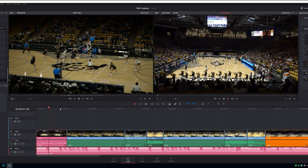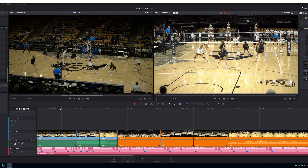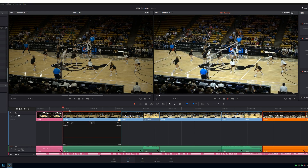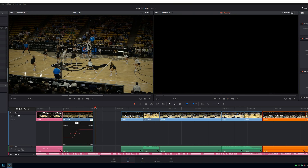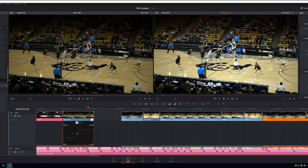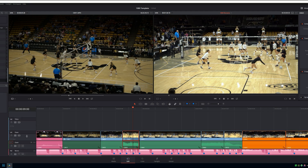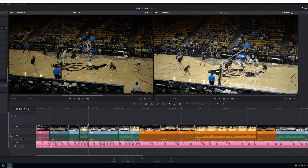When Resolve 14 Beta came out after NAB and promised a massive speed increase, I was all over that as soon as I finished my last Resolve 12.5 project. I had no problem dealing with the occasional beta crash in 14 because it was so fast compared to 12.5. Resolve 14 is just as fast as Premiere now, and in some cases — like playback of Mini Ursa 4.6k RAW footage — Resolve is actually faster than Premiere in terms of playing things back smoothly.